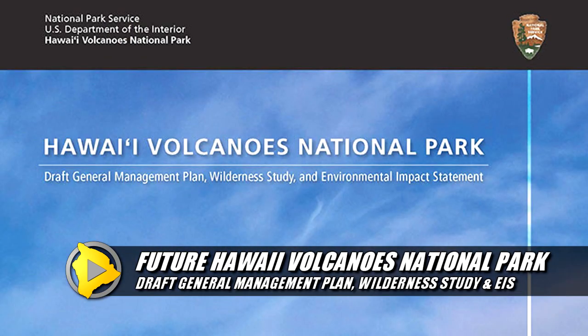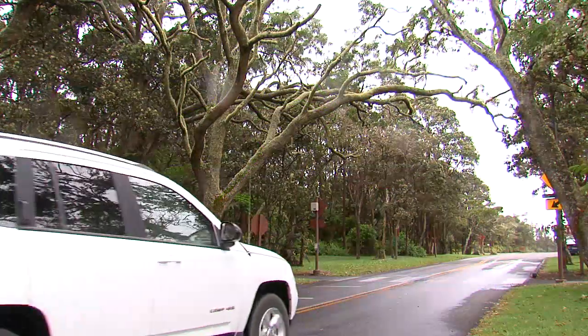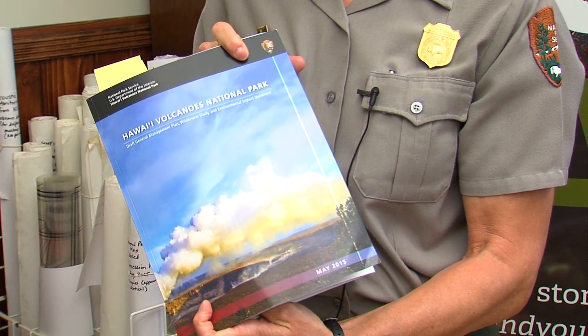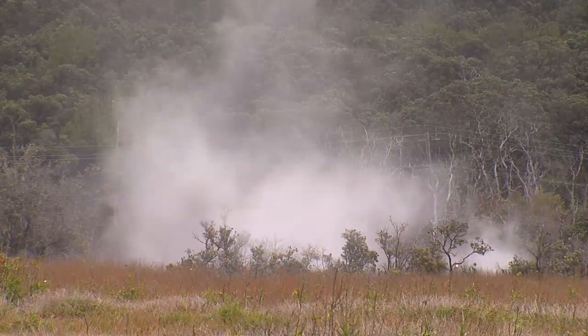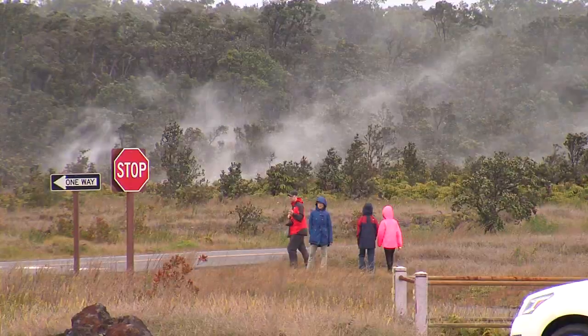The National Park Service has a draft general management plan, which includes a wilderness study and environmental impact statement for Hawaii Volcanoes National Park. It's taken five-plus years to complete. We recently spoke to officials about the 548-page document that will help guide the management philosophy and act as a framework for decision-making at the park.